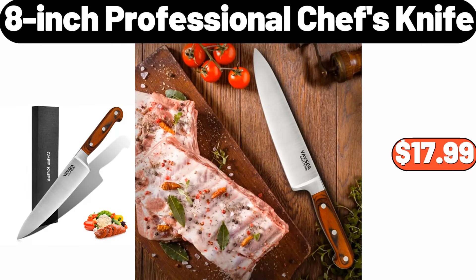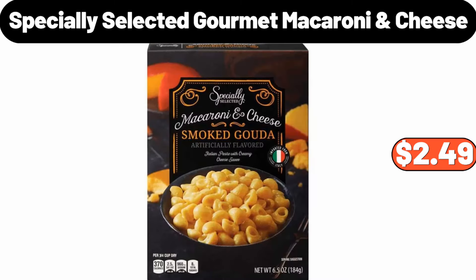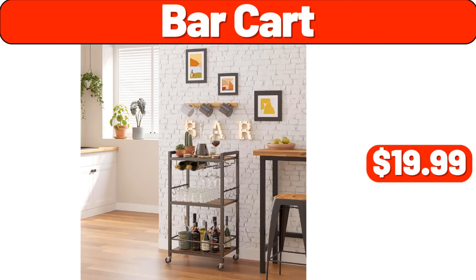8-inch professional chef's knife, $17.99. 3-piece reversible green down alternative comforter set, $32.99. Specially selected gourmet macaroni and cheese, $2.49. Bar cart, $19.99.